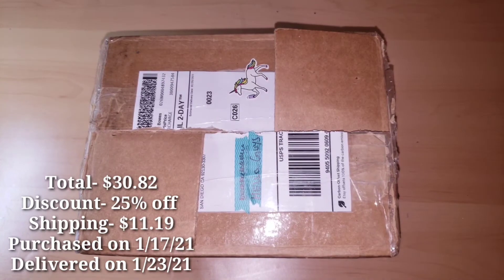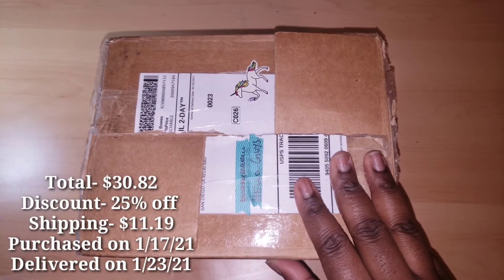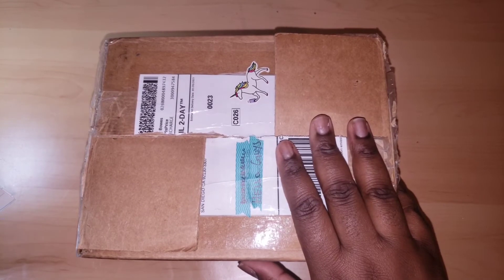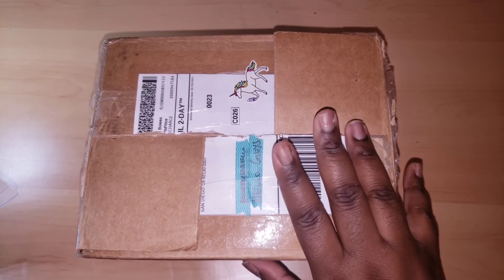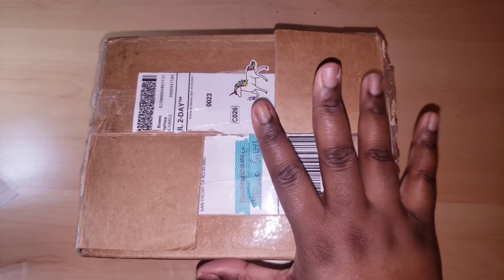Good morning, good evening, good afternoon, and welcome back to my channel. Today I'm going to be doing a slime shop review from an underrated slime shop by the name of Lucky Slime Shop Ink. It is also a subscriber shop.